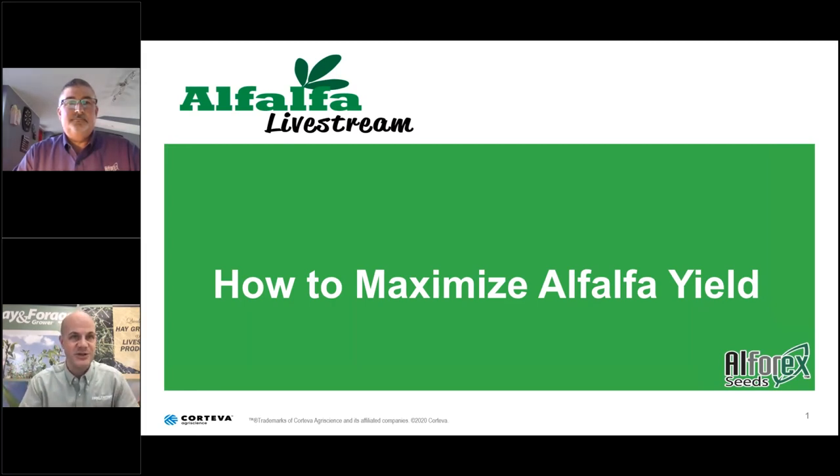Welcome to the Alfalfa Livestream series sponsored by Alphorex Seeds. I'm your host, Corey Geiger, editor of Hoard's Dairyman and a member of the editorial team that also publishes the Hay and Forage Grower magazine. We are broadcasting from our Cheese Cave, our downtown studio in Fort Atkinson at the historic W.D. Hoard and Sons Company building, commissioned by Wisconsin Governor W.D. Hoard, who was also a pioneer in alfalfa. The Hoard's Dairyman Farm is on the register of historic places, placed there by the U.S. Department of Interior. I look forward to serving as your host for this monthly four-part webcast sponsored by Alphorex Seeds.